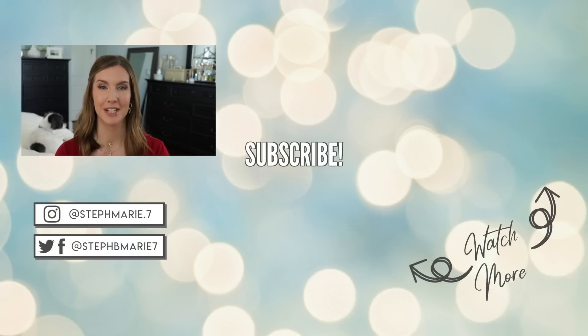I've done a holy grail brushes video and a holy grail foundations video — I'll have those linked if you haven't seen them, as well as my favorite drugstore products. If you're not subscribed, I'd love it if you'd hit that subscribe button. Thank you so much for watching and I'll see you in my next video.